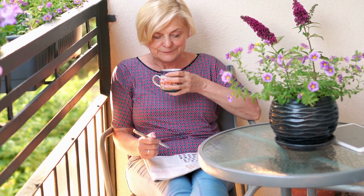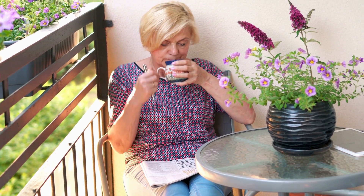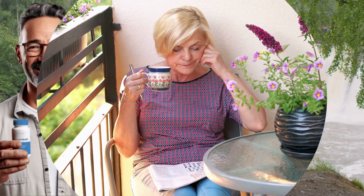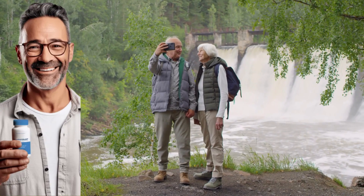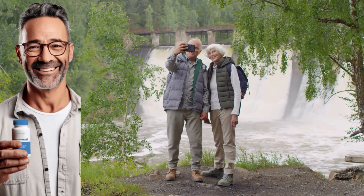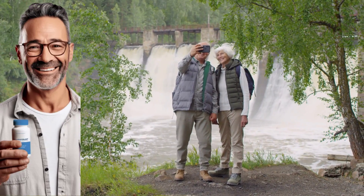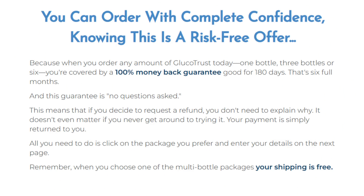Starting your GlucoTrust journey is crucial. The manufacturer advises commencing with a three-month or six-month regimen for optimal results. Remember, this is a natural supplement, so instant results aren't the expectation. Consistent use will yield gradual improvements until one day you'll wake up feeling noticeably healthier and full of life. The results are sustainable, so don't skip days — stick to daily usage, just as the manufacturer recommends.